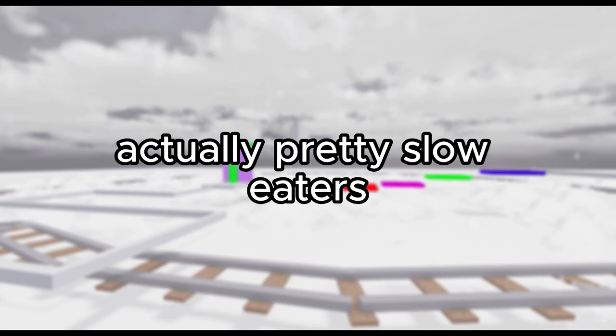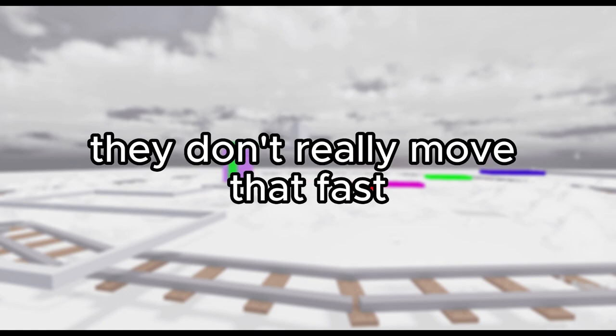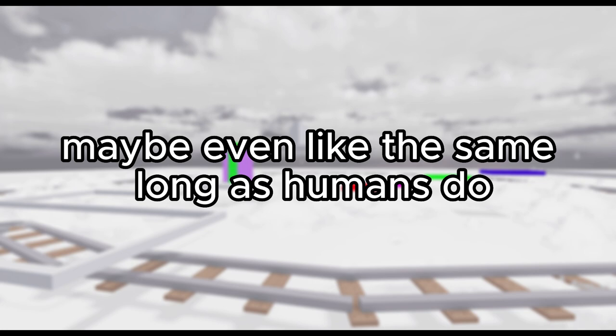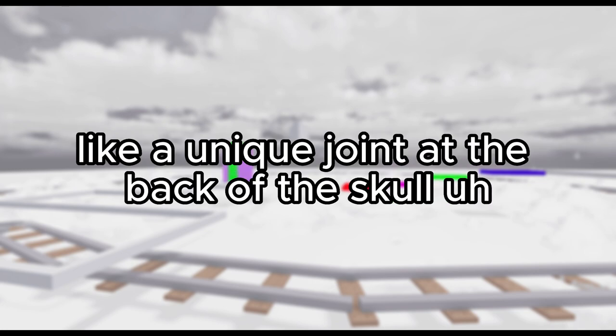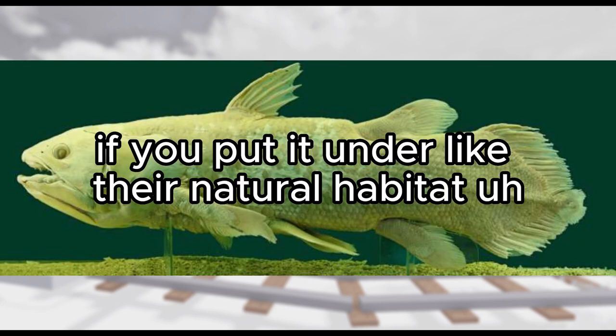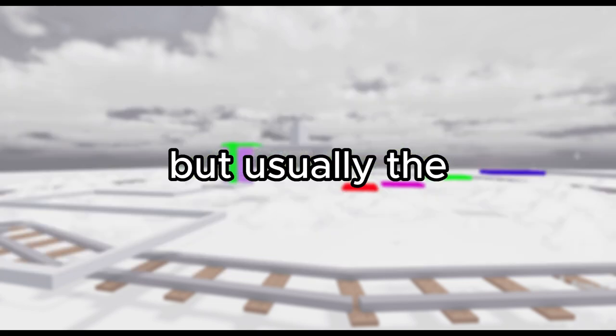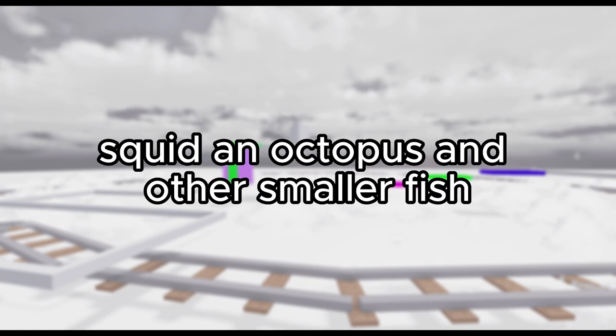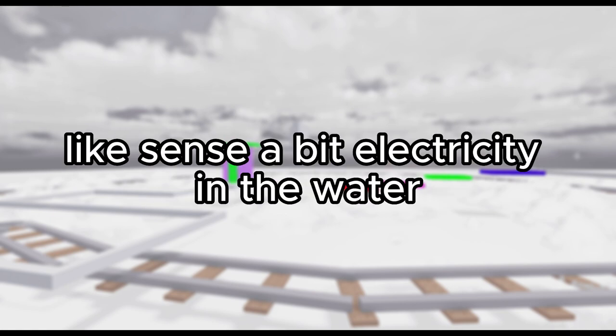Now for some information about the coelacanth: they're actually pretty slow eaters, they just drift around and don't move that fast. Unlike normal fish, these fish can actually live pretty long — maybe even as long as humans do. They also have a unique joint at the back of the skull that allows them to open their upper and lower jaw at the same time. Some of them can be light brown in their natural habitat, but if you take a picture it'll be dark blue. They like to live near volcanic areas, like where underwater volcanoes are. They reproduce through internal fertilization. They usually eat cuttlefish, squid, octopus, and other smaller fish. They're actually pretty hollow — they have a fluid-filled backbone, calcified scales, fang-like teeth, and an electroreceptory organ that helps them sense electricity in the water.